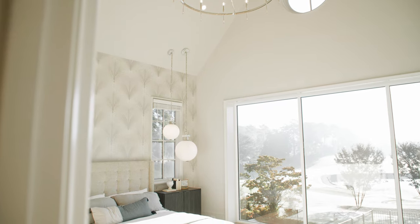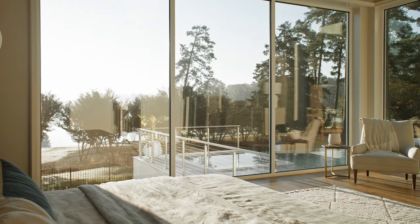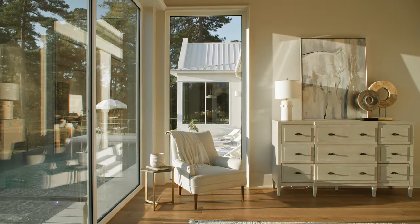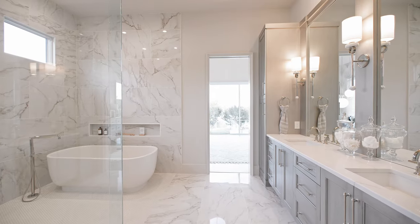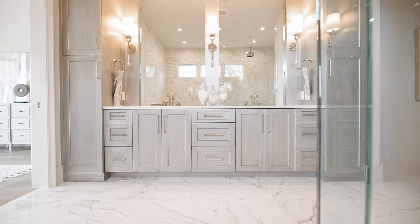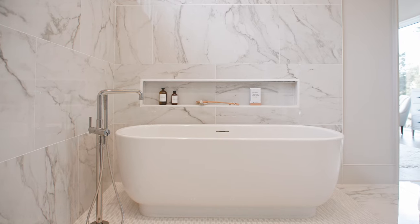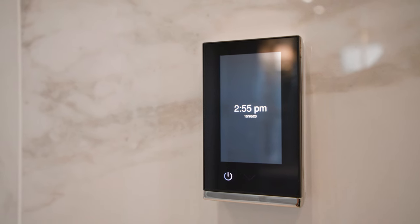The master suite is tucked on the left side in the rear corner, so it can capitalize on this view. It has those corner monolithic glass windows where you can lay in bed and just enjoy the view in the morning as you're waking up. It winds right on into the bath area, which feels like a complete spa — with body jets, soaker tubs, and rain heads. That can all be operated remotely from your phone, so you can warm it up while you're still in bed.